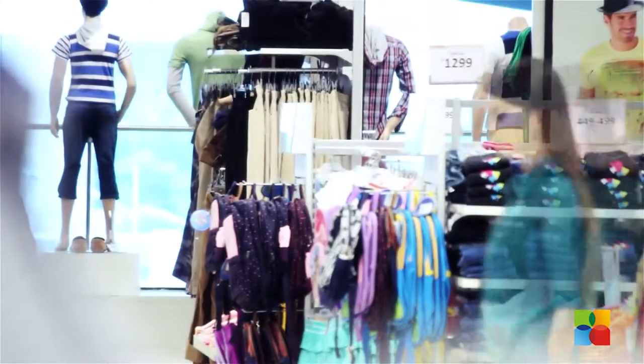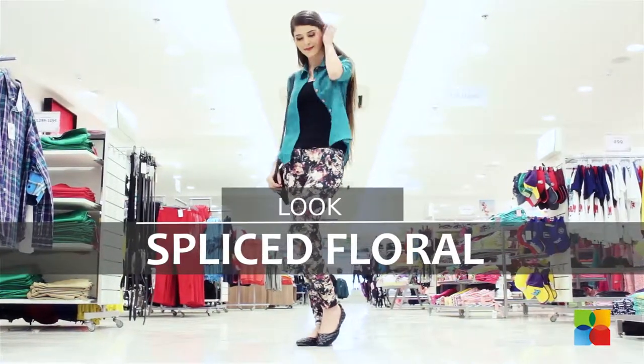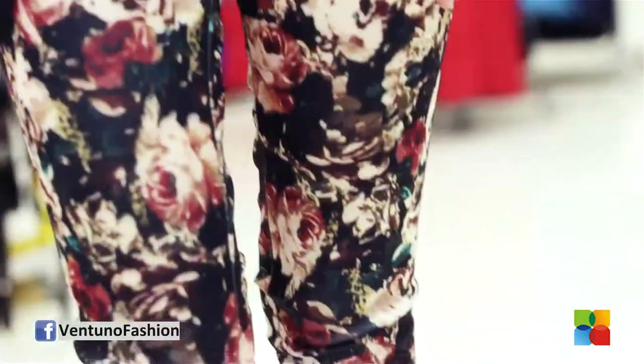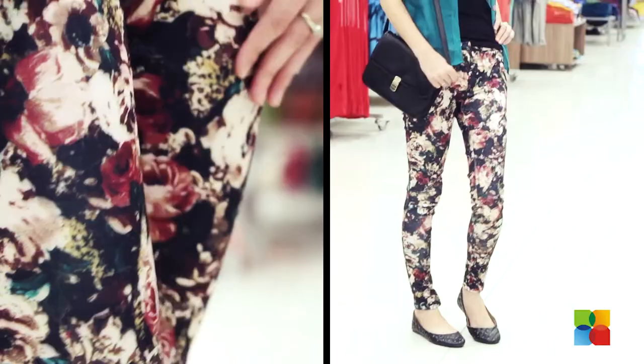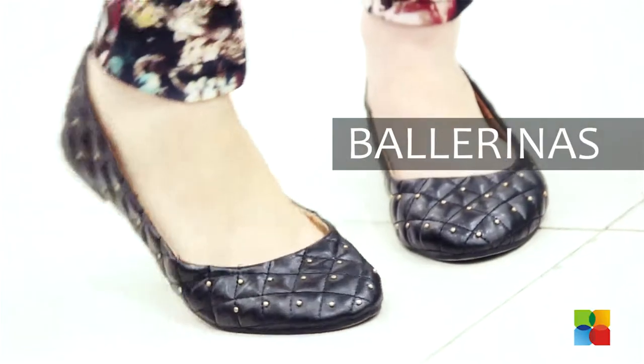The 2014 autumn season brings in a lot of new trends. We will see one quick look that we've put together with Max's autumn collection. We team dark floral pants with a solid green shirt. The pants are super comfortable as they come in stretchable satin. You can carry a smart bag and wear a pair of flat ballerinas.